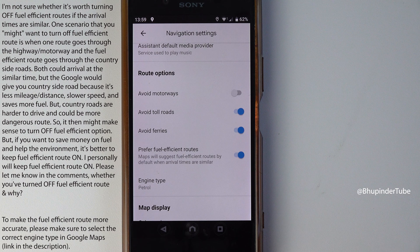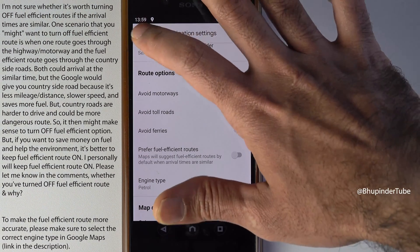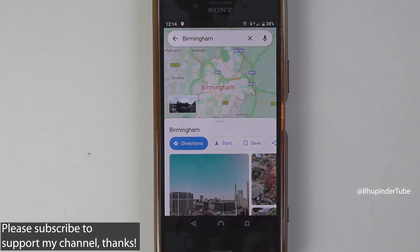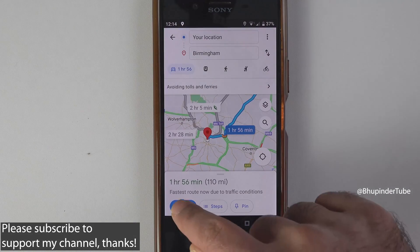But if you're still concerned about saving some time and you're not bothered about saving fuel, then tap here to turn it off. Now you can tap back, tap back, and start using Google Maps without the fuel efficient route.